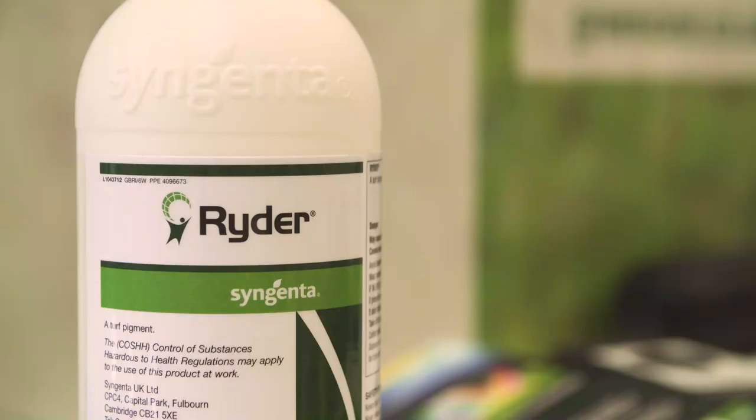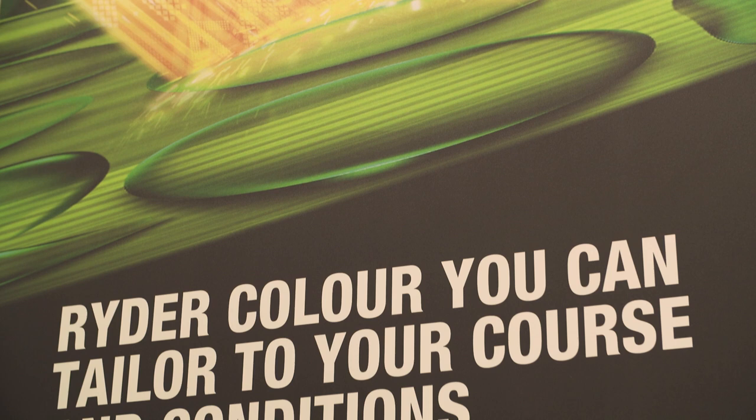I'm here with Glen on the Sargenta stand. Glen, what are you showcasing today? We're looking at Ryder today. We've got Ryder on the stand. It's a highly concentrated pigment that we're delivering, and we're doing quite a lot of work with it, trying to work on it in high light conditions.